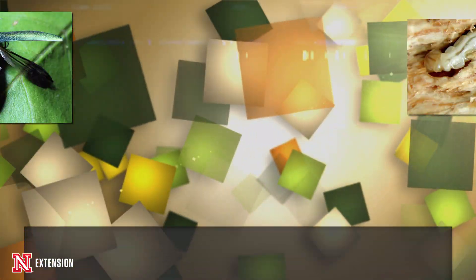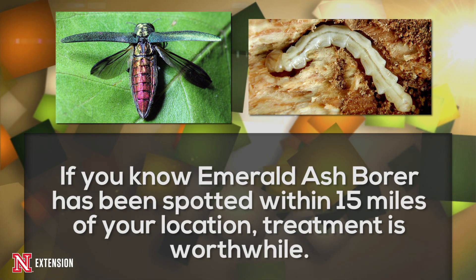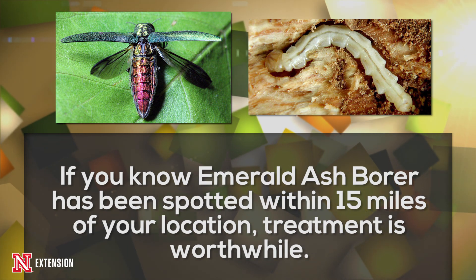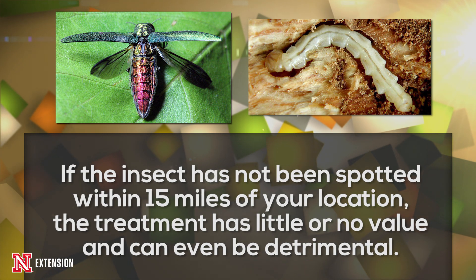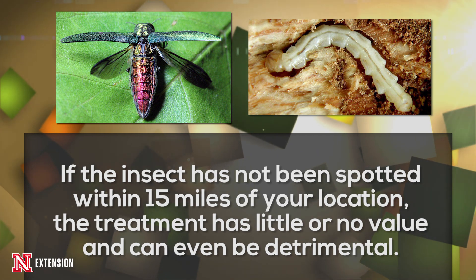There are treatments available to protect trees against Emerald Ash Borer, but we're not recommending treatments at this time because it's not known to be in Nebraska. We're following a 15-mile guideline used by most states that already have Emerald Ash Borer. If it's within 15 miles of where you are, it's worth considering treating your trees. But if it's not within 15 miles, treatment has little or no value and can cause harm to the tree or beneficial organisms in the environment.